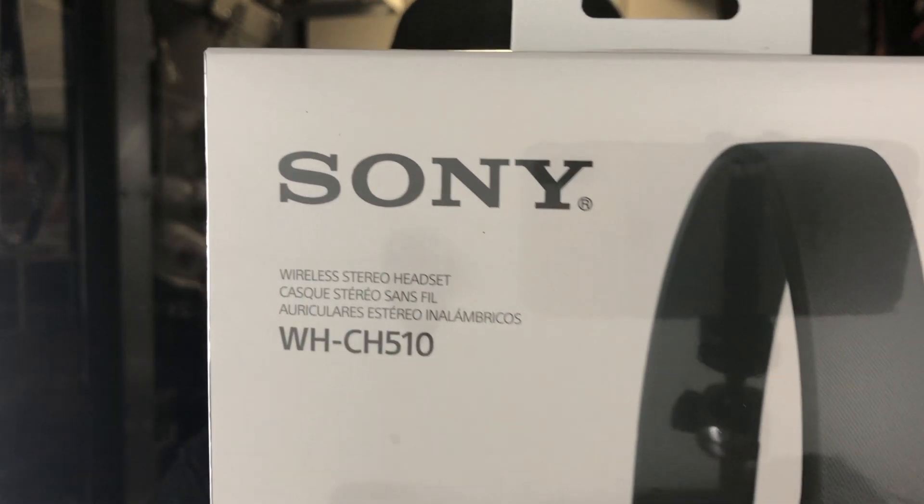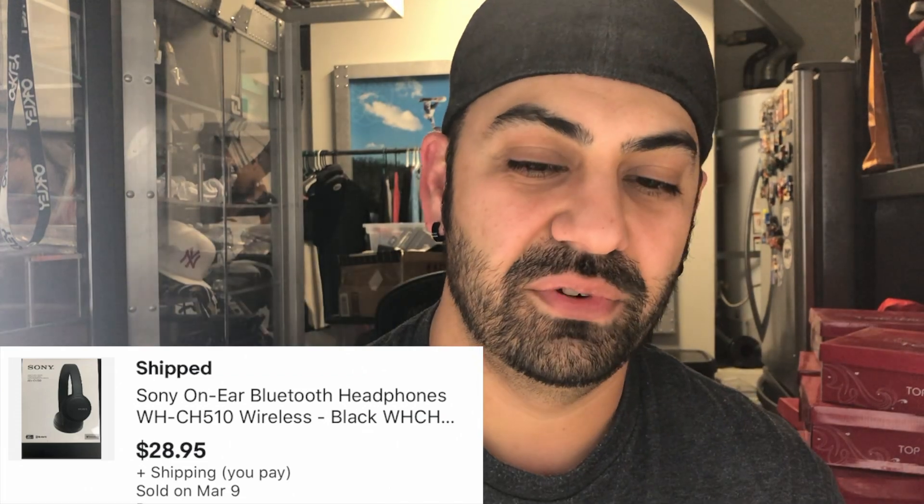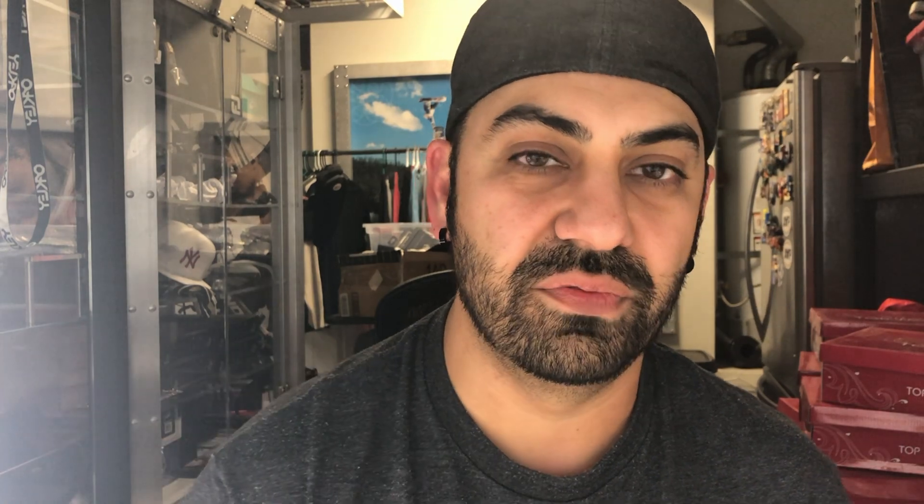I sold these Sony headphones - they're wireless Bluetooth. These don't go for that much, about $29. I paid for the shipping but they're super light, only about 10 or 11 ounces, so I'm sending them out first class - it's only going to cost about $3.50.